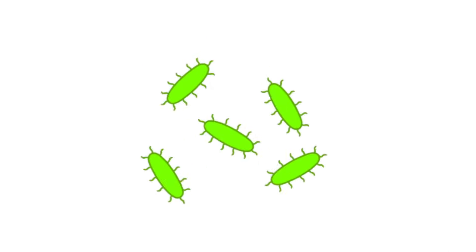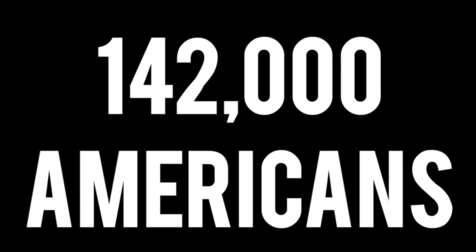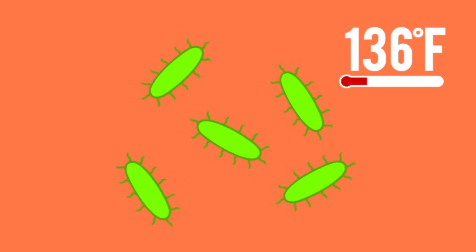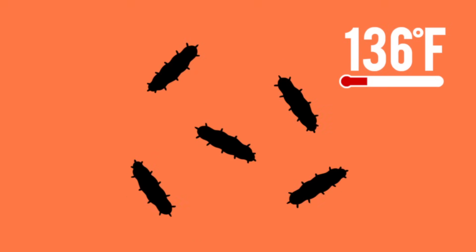Your eggs may have been home to squirming salmonella bacteria. An estimated 142,000 Americans are infected this way each year. Though salmonella can live for weeks outside a living body and even survive freezing, 136 degrees is too hot for them. When your dough reaches that temperature, they die off.